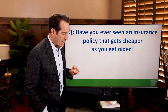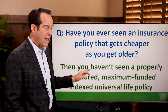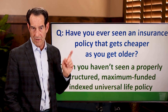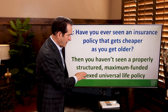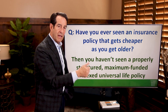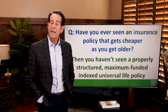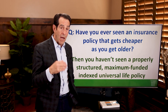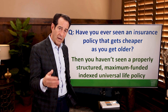I'm going to change the paradigm here, because you haven't seen a properly structured maximum funded indexed universal life insurance policy. Notice I'm using the terms 'properly structured' and 'maximum funded' — that is key. Unfortunately, most financial advisors do not know how to do what I'm about to show you, even a lot of advisors that sell IUL.